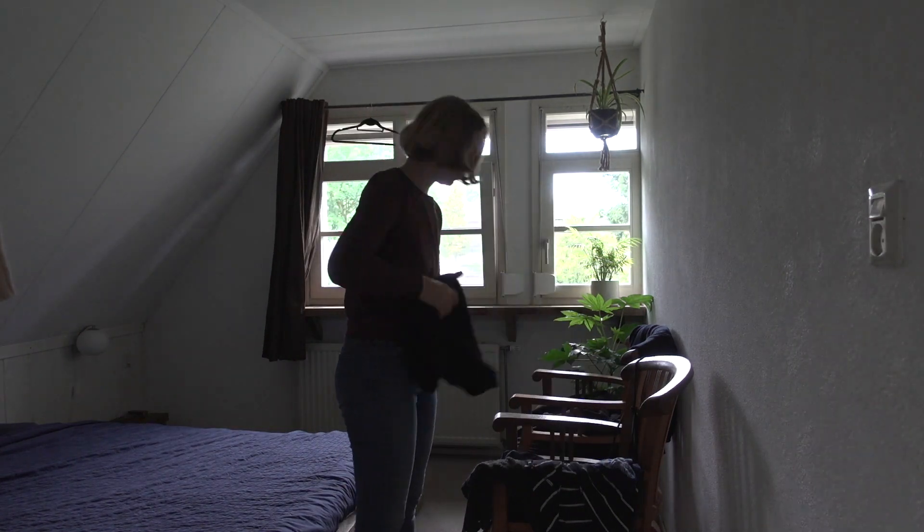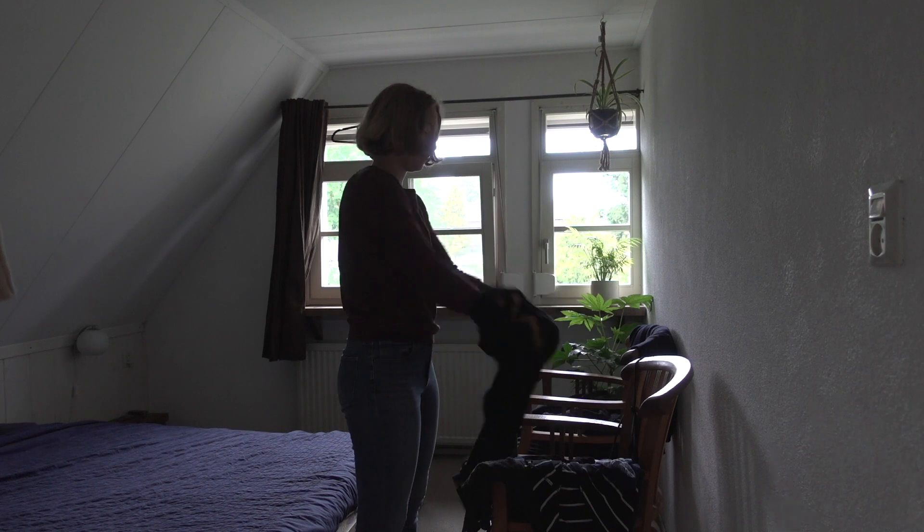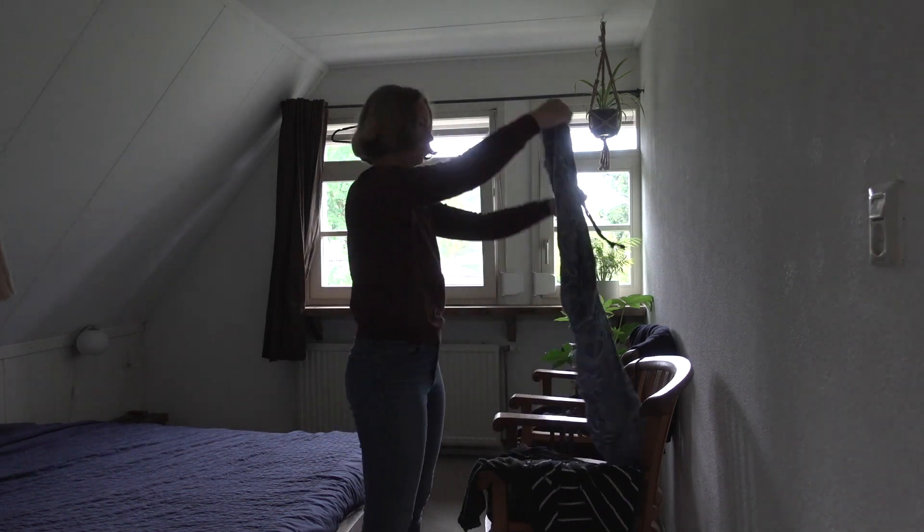Mine always gets messy within a day. So here I'm just folding the clothes that can be worn a second time and sorting clothes that need to go in the laundry.